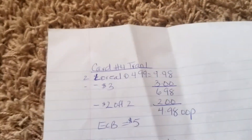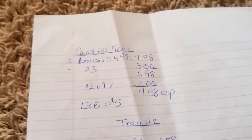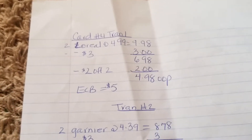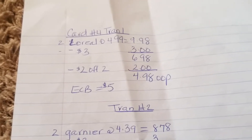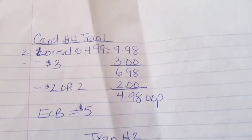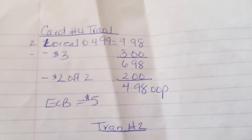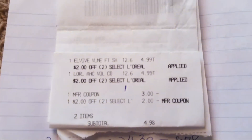Now on to card number four. I purchased two L'Oreal. I split the transactions up because I went into this transaction with no extra bucks — that's the reason why I split this up into three transactions. The first deal I did was on the L'Oreal. I purchased two of those, total $9.98. I used a $3 off two coupon and a $2 off two L'Oreal CRT. So my out of pocket for this was $4.98 and I received $5 in extra bucks. Here's the receipt — basically this was also free.